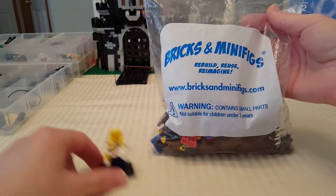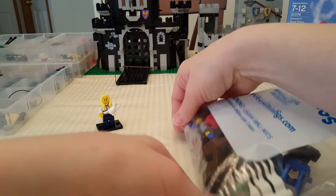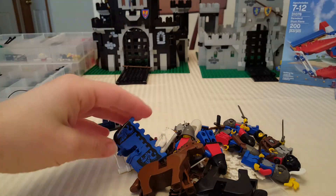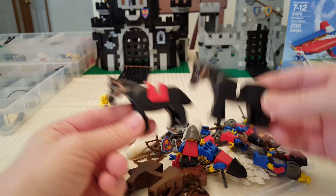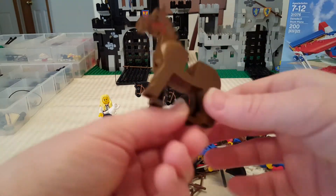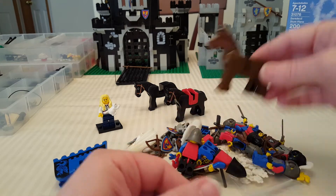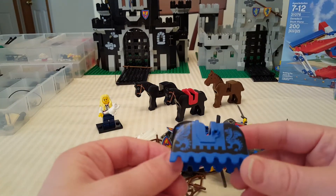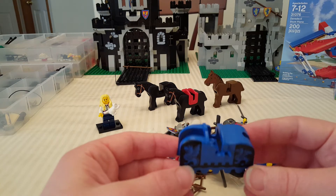I got a couple of the black horses that I still needed, and I needed a brown horse with a black mane, so I got that one. And then I needed some horse armor — they had some other horse armor, but not the ones that I needed, so I got this horse armor.